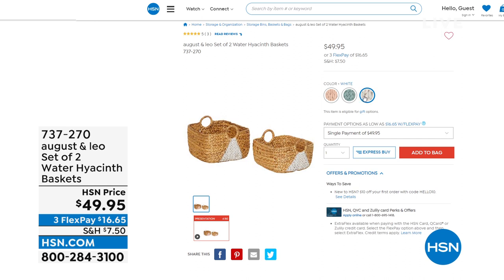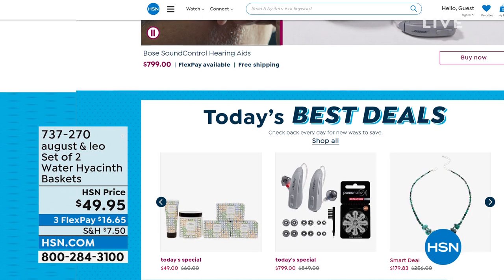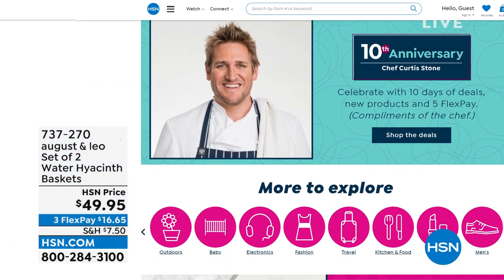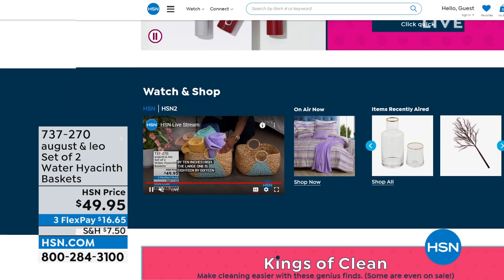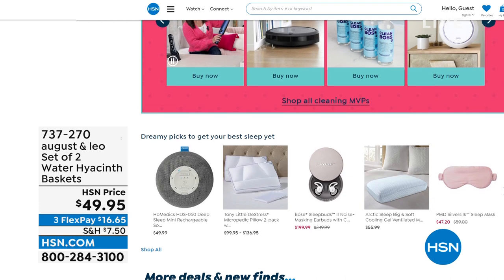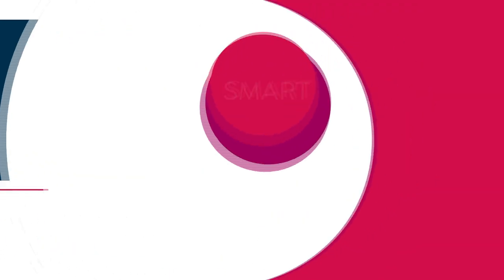A brief HSN.com promotional segment notes that exclusive deals, top brands, bundles, and thousands of products are available online only. Customer reviews and hundreds of videos make it easy to shop smart at HSN.com.